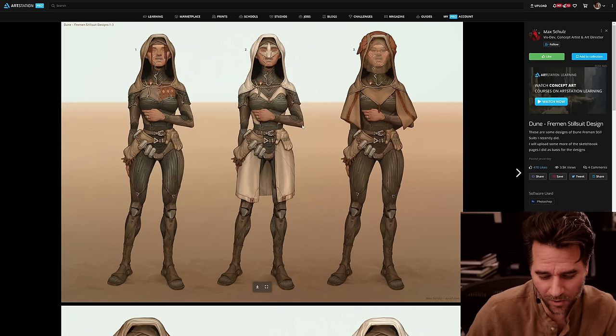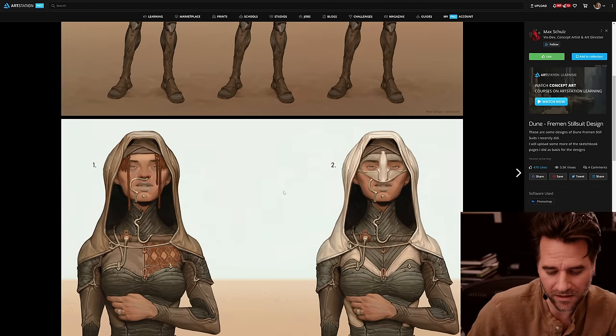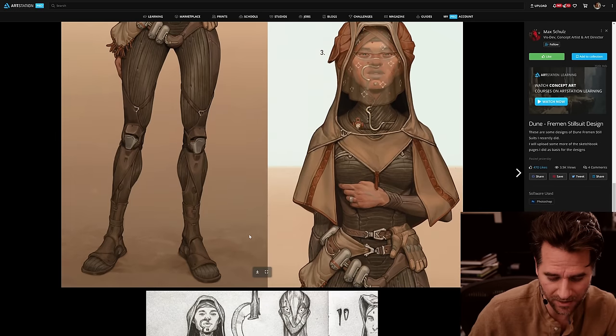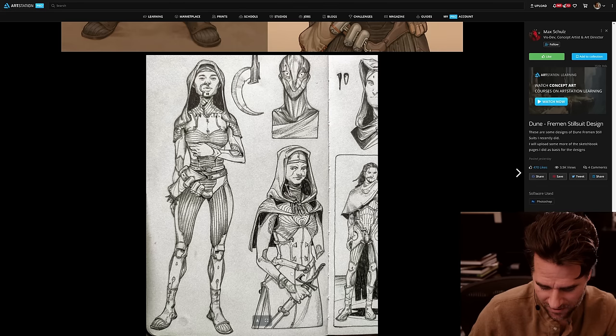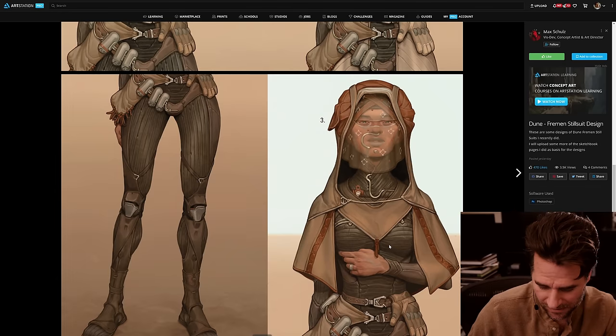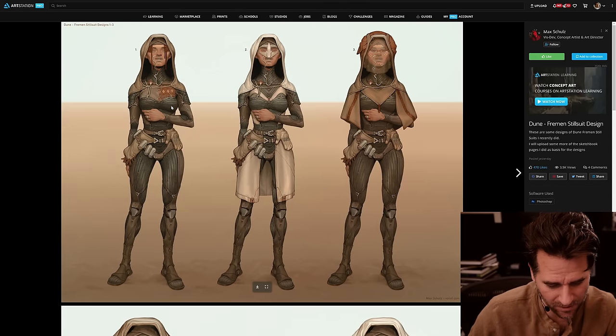The next things I saw were these awesome takes on the Dune characters by Max Schultz. I thought these were really, really good — just awesome level of polish and variation. I don't know whether they're for anything official or whether it's just someone taking a stab at that Dune design, because it's always something that inspires good art. There's just something about that book. Really cool sketches here, just next level finish and polish on these. Makes me realize how much I need to get better at rendering when I'm doing this kind of work, because normally my stuff is way sketchier.